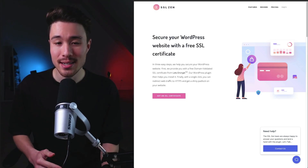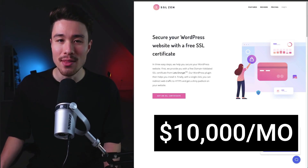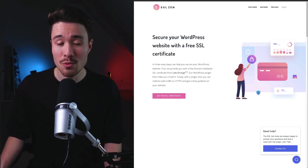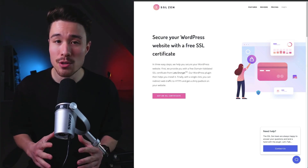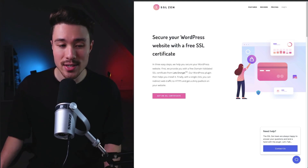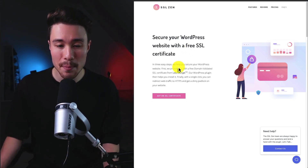Our next WordPress plugin is called SSL Zen. It does a self-reported $10,000 a month in recurring revenue, and it was founded by Cigar Patil. This was built because generating and installing an SSL certificate on your WordPress website is hard — it took the founder quite a bit of time to set it up themselves. So SSL Zen simplifies this process, helping you secure your WordPress website in just three easy steps.